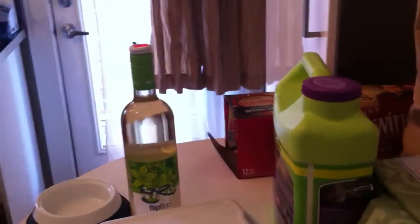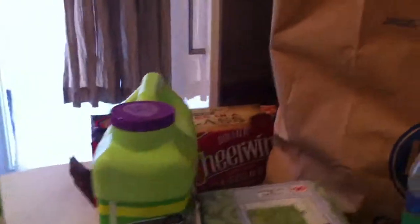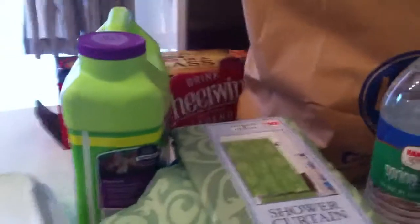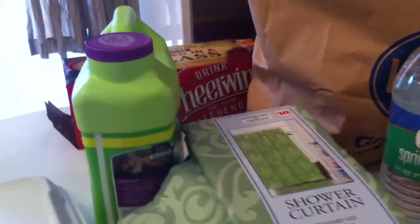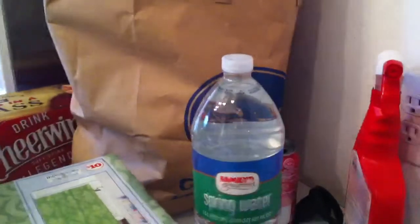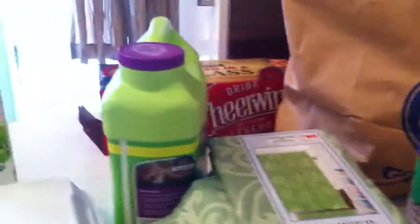Good morning! This is Shannon. I'm showing you my little grocery haul this morning at Family Dollar General — I needed to pick up kitty litter. They didn't have it at my local market, so I took a little walk up there, and they were having a little clearance sale. Not a lot, but I thought I'd show you.